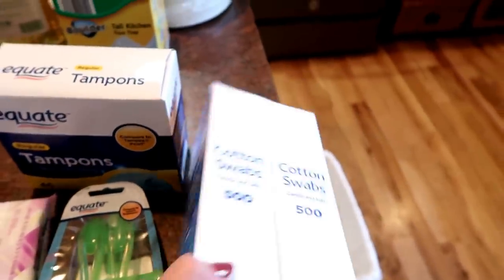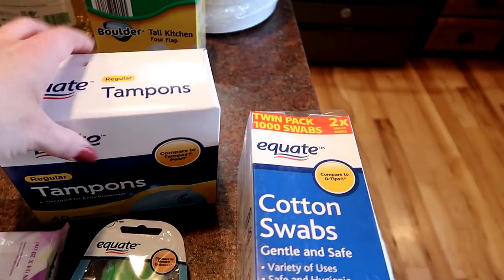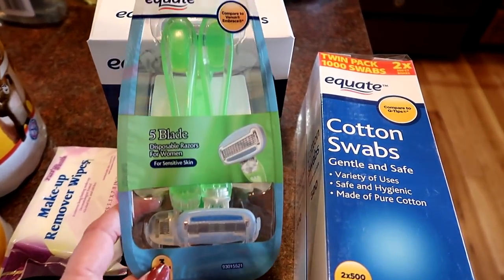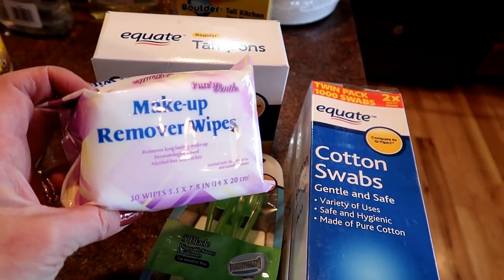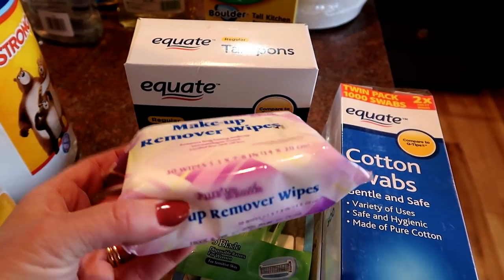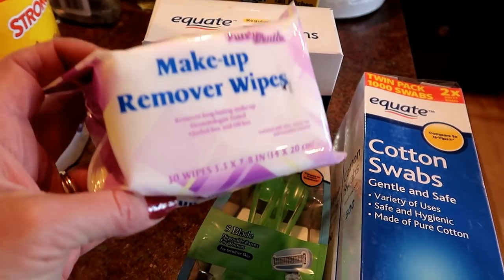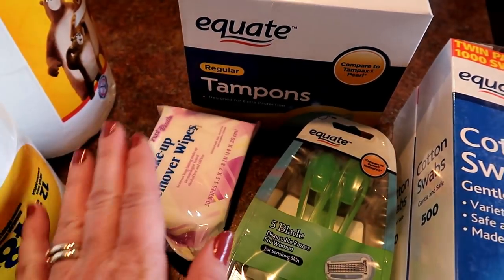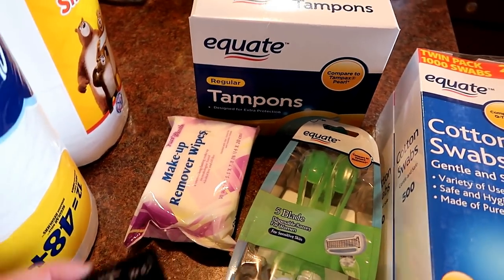Starting with bathroom items: a thousand cotton swabs, that'll last a long time. We needed some feminine products and some razors — these are pretty nice and hold up for quite a while. These makeup wipes come in at about 94 or 96 cents a package with 30 in a pack, so that lasts me a whole month. Except it doesn't because I have daughters who wear makeup and they take those too, so I bought an extra one.